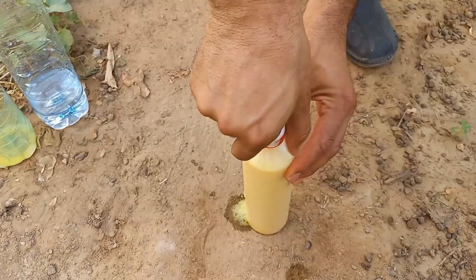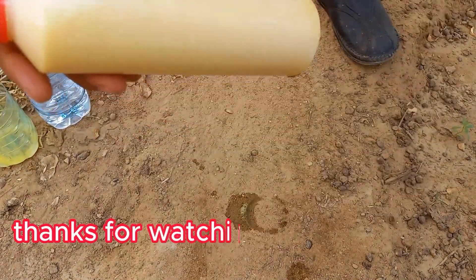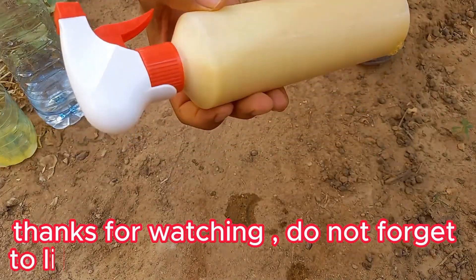Would you like more detailed instructions on how to make the spray or other gardening tips? Thanks for watching. Do not forget to like and subscribe to the channel.